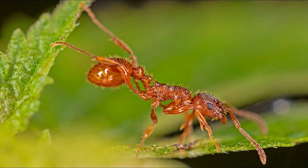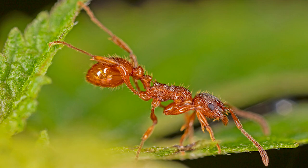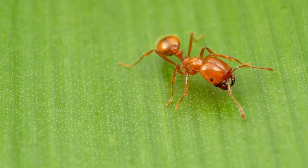If you ever see a fire ant mound near your house, better call that exterminator real quick, or you're going to have a problem soon.